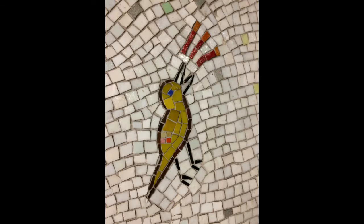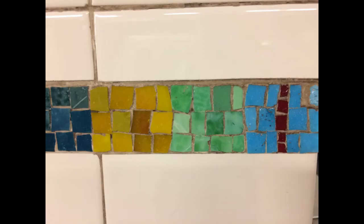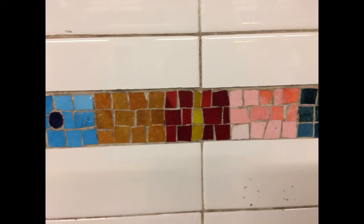The background tiles are different tones of white smalti with pale colours thrown in here and there. Tiles are arranged in flowing lines — this is called Andamento. All the mosaics feature colourful borders with unique patterns.